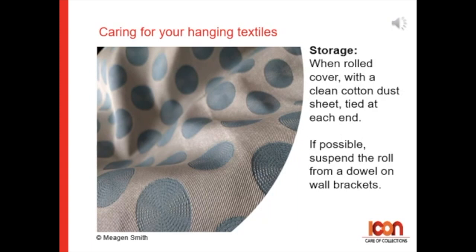When rolled, cover with a clean cotton dust sheet tied at each end, and if possible, suspend the roll from a dowel on wall brackets.